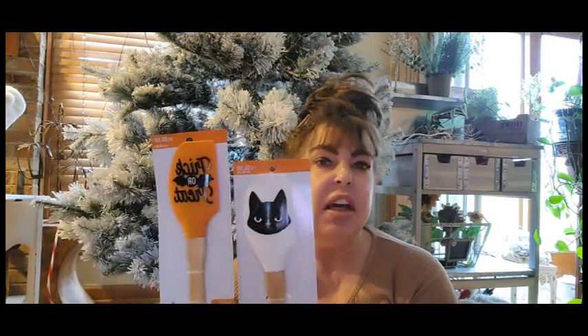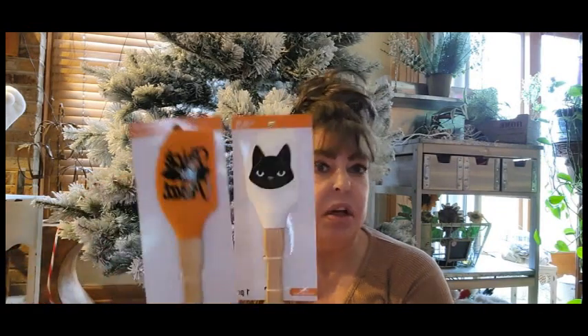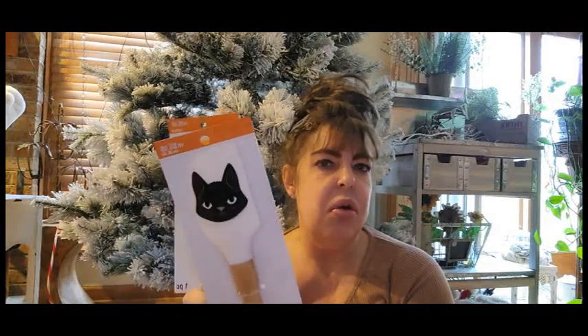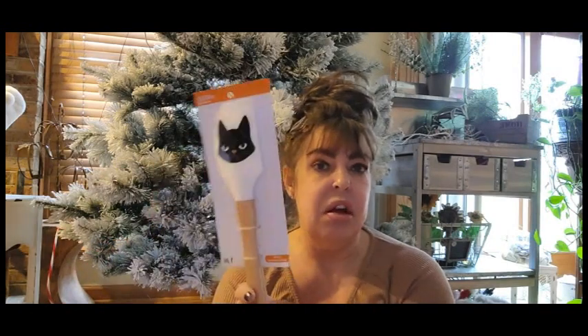First up, we did get 70% off. I wasn't going to buy any more of these, but these are originally $5.99 — I think they were probably 75% off. That's just such a great deal. And we just use our Halloween spatulas and everything like through Christmas, so that makes sense.